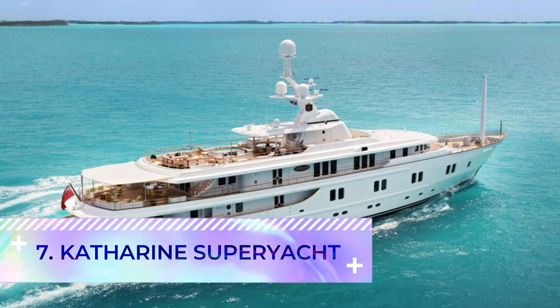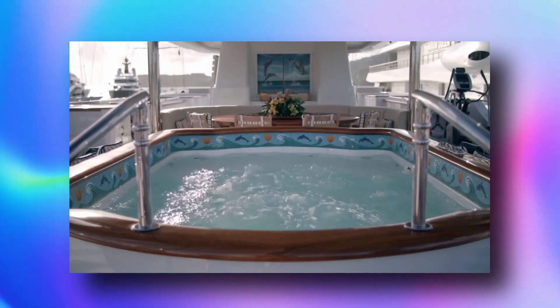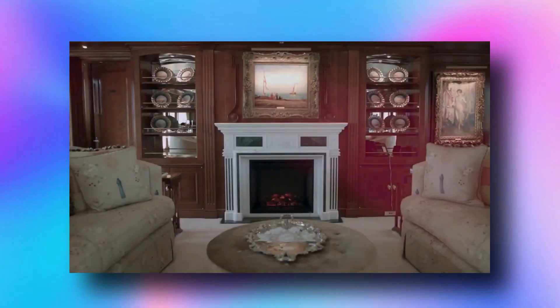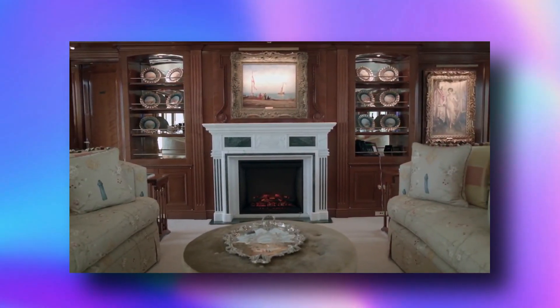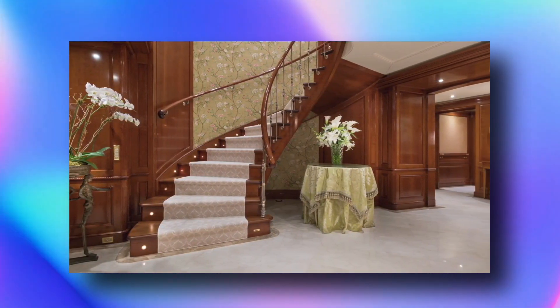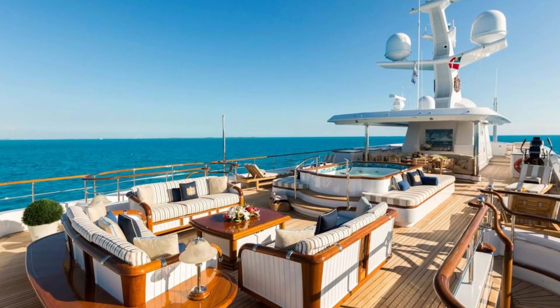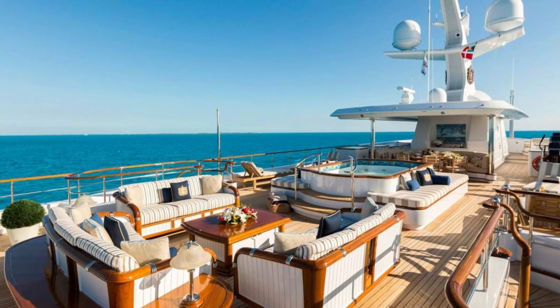Number seven: the Katherine Super Yacht. Described as a traditional gentleman-style yacht, Katherine is a classically furnished vessel with six guest cabins, a full-beam master suite, lounge areas, a sun deck, formal dining spaces, and more — combining the luxury of a vacation with the comforts of home.